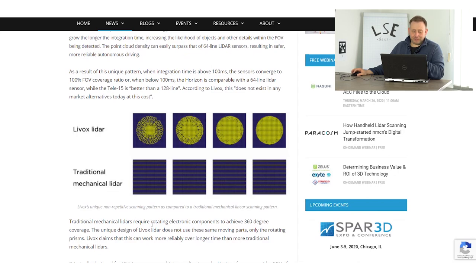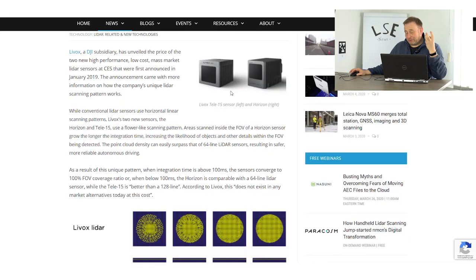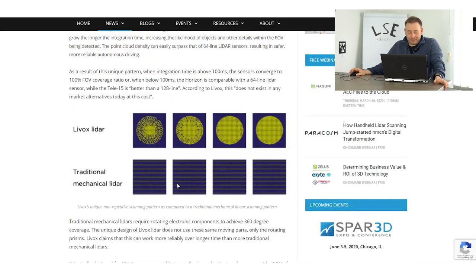The difference from normal scanners is that normally they have rotating systems, but this one uses a pattern and has much better capturing. Importantly, they don't have any rotational mechanical or electronic components. This makes them much easier to produce and also gives a better price range. Interestingly, the smaller one, the Horizon, works with 64 LiDAR lines, and the Tele15 has better than 128 lines, according to their website.